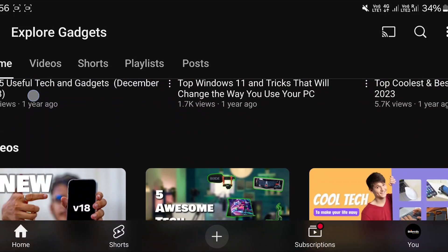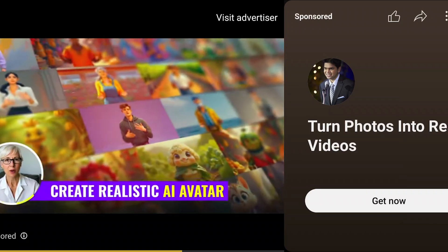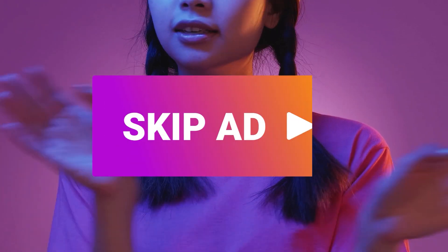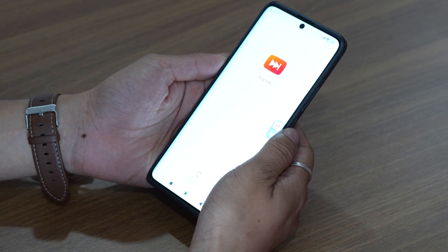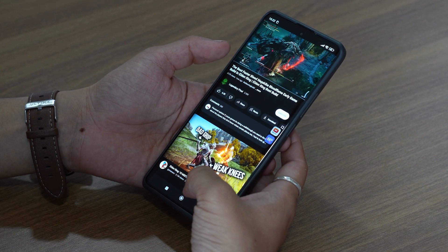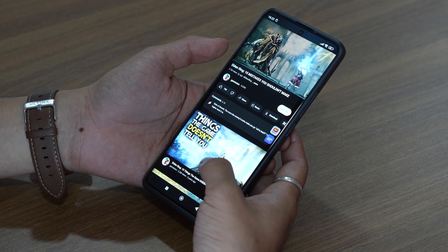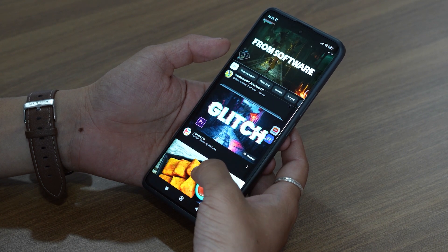Moving on, we have Skip Ads. We've all been there — settling in to watch a YouTube video and bam, an ad starts interrupting the flow. It's especially frustrating when you're watching your favorite YouTubers and there are ads popping up every few minutes. That's where this app comes in handy. It's a simple tool that automatically skips those ads, letting you enjoy your videos without interruptions. The interface is super user-friendly, so it's easy to set up and just works in the background. Oh, and before I forget, maybe don't use it on this video, okay?